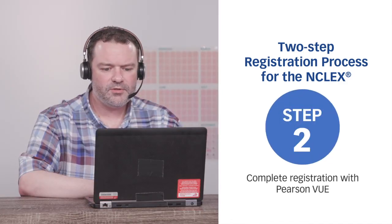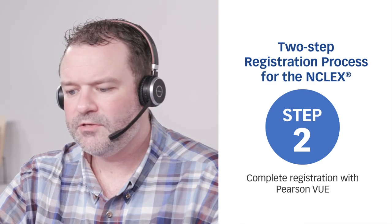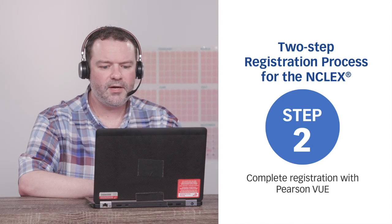Second, register with Pearson VUE by calling 866-496-2539 or going to PearsonVUE.com/NCLEX. Your Pearson VUE registration will stay open for 365 days while you await eligibility. Once you're made eligible by your NRB, you'll receive your authorization to test email, including its validity dates. Candidates must test within that time frame.